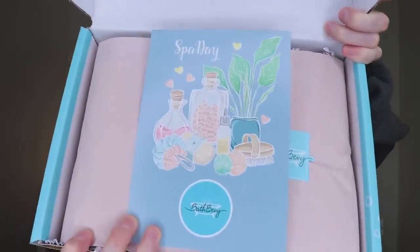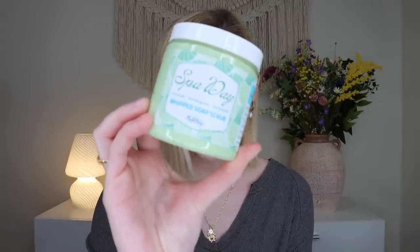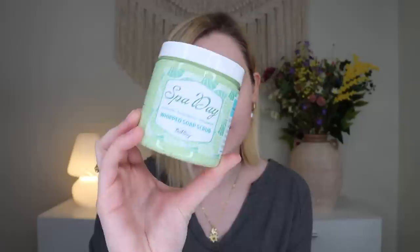The theme this month is Spa Day, which I'm so excited for. On the back it lists everything inside — six different products. The very first thing I'm pulling out is one of the whipped soap scrubs in the Spa Day scent. Her whipped soap scrubs are my favorite product that she has. This one has notes of avocado, lemongrass, and bergamot. I love to use these pre-shave on my legs to help loosen up the skin follicles, and they also exfoliate the skin. It's very citrusy, clean, and light green — a fresh spa-like scent.